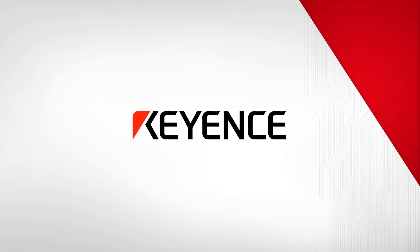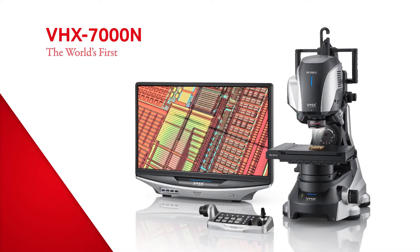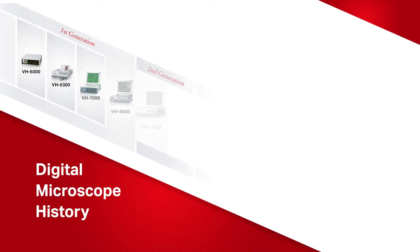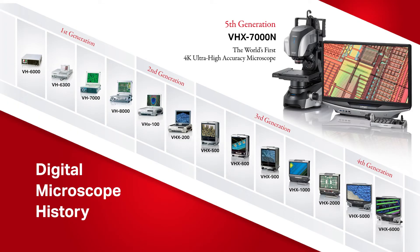Introducing Keyence's newest addition to our microscopy lineup, the VHX7000N, the world's first 4K ultra-high-accuracy microscope. With over 25 years of experience, Keyence has developed our latest digital microscope to meet the needs of our customers.